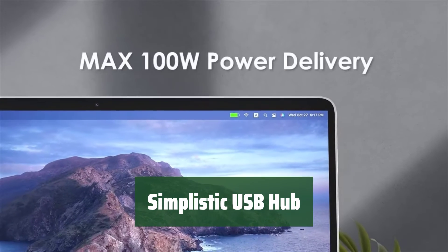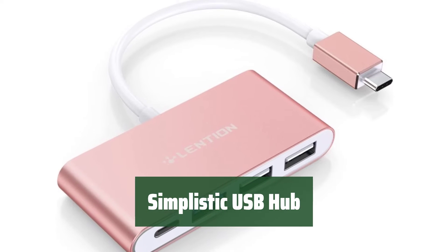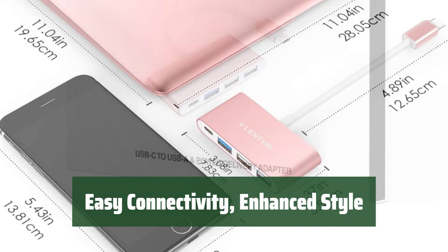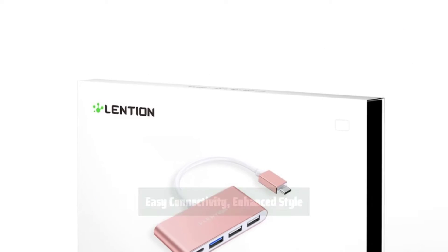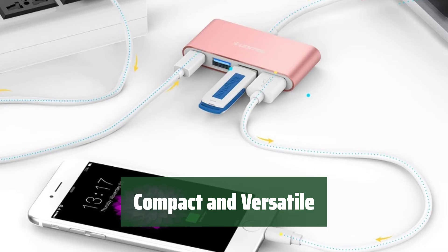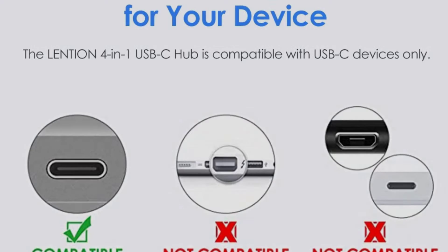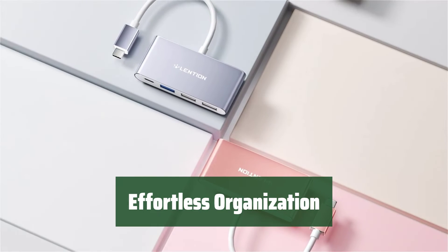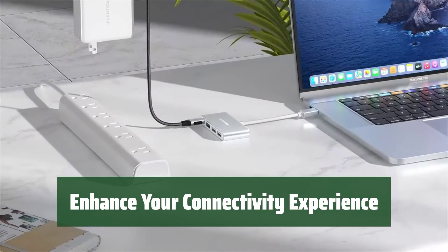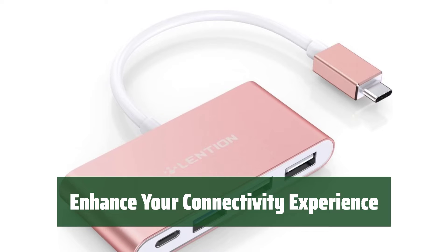Number 3. Looking for a USB hub that combines simplicity with style? Look no further. This hub not only enhances your workspace but also adds a touch of uniqueness. Stay connected effortlessly with this sleek hub — its minimalist design not only makes it easy to use but also adds a modern touch to your setup. Need a hub that is compact yet versatile? This USB hub is the perfect choice. Its small size makes it easy to carry around, while its multiple ports provide all the connectivity you need. Keep your devices organized and connected with ease. Say goodbye to tangled cables and hello to a clutter-free workspace. Upgrade your connectivity experience with this USB hub — its stylish design and practical features make it a must-have accessory for any tech enthusiast.